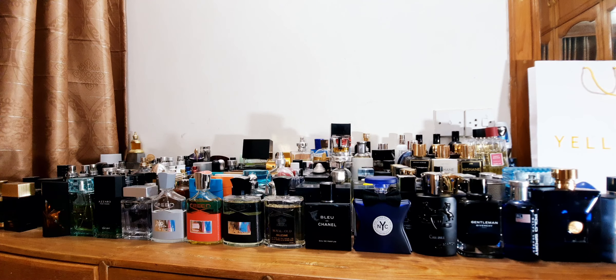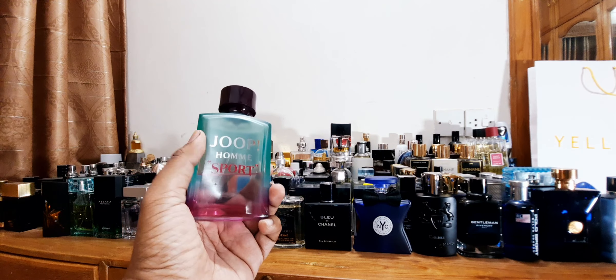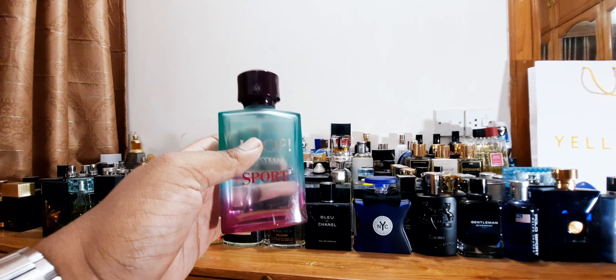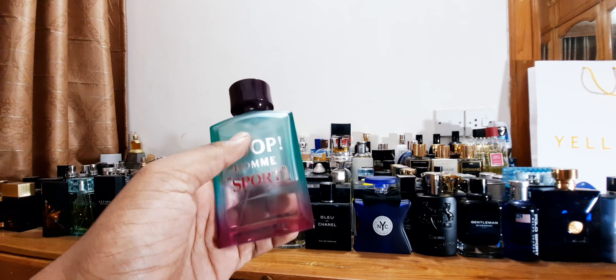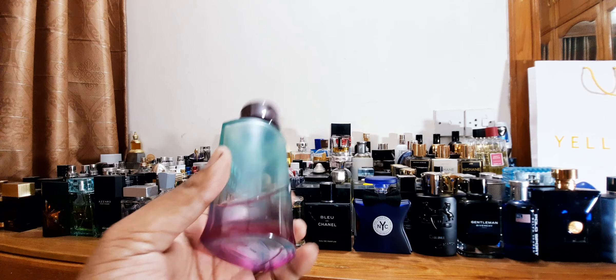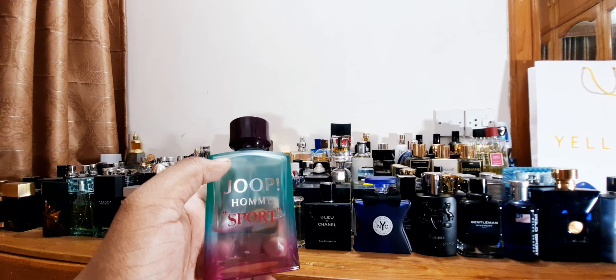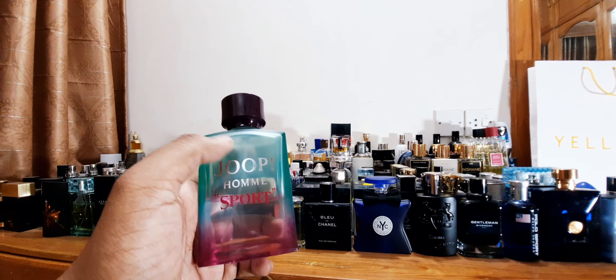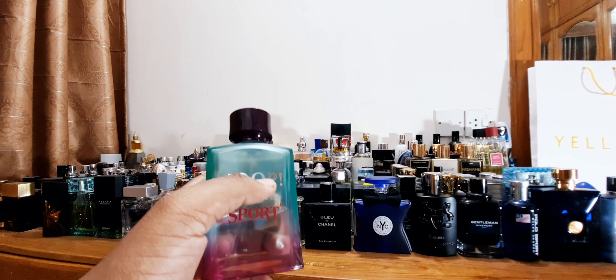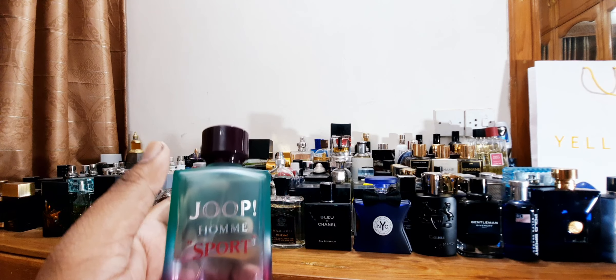Starting with number 12 — a fragrance I really love that's been in my collection for a couple of years. Every winter I reach for this. This is Yop Homme Sport, a flanker to Yop Homme. They have quite a few flankers. I really like this bottle — colorful presentation, green, pink, citrus, lots of mint, sweet notes. It's really great beast mode performance all year round, but in cold weathers this fragrance actually projects better than even Yop Homme. Definitely try Yop Homme Sport.